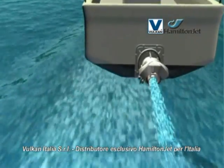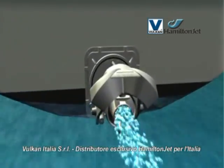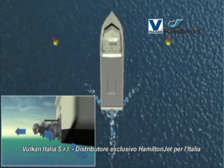In a high-speed emergency, the operator is able to lower the astern deflector into the jet stream without reducing engine throttle to effect a crash stop manoeuvre. This will bring the vessel to a stationary position within a very short distance.